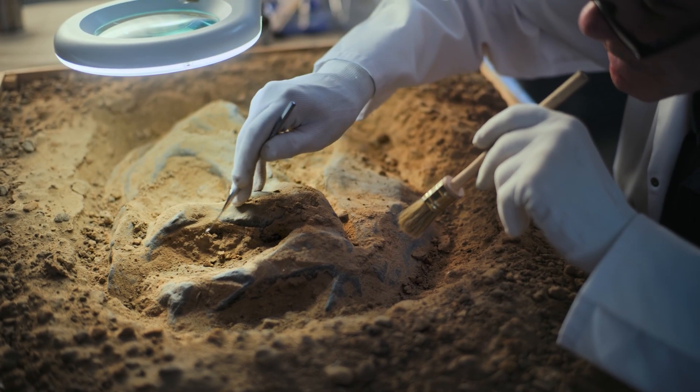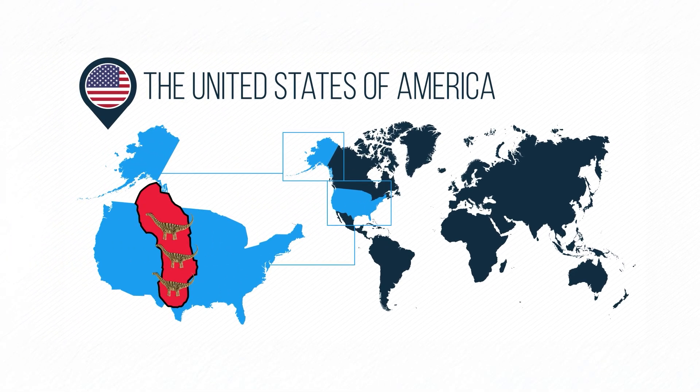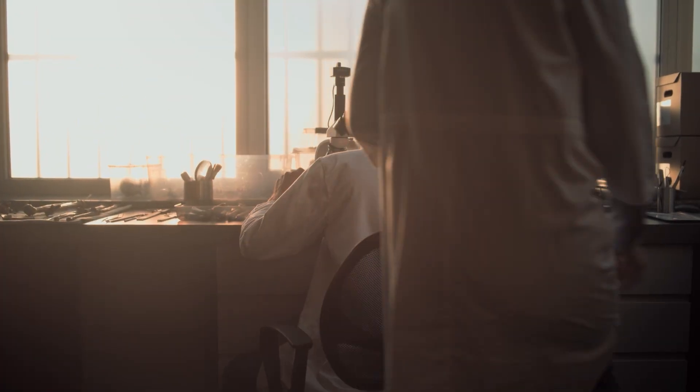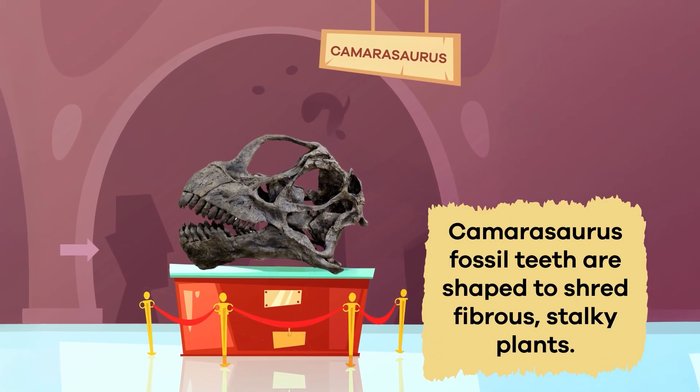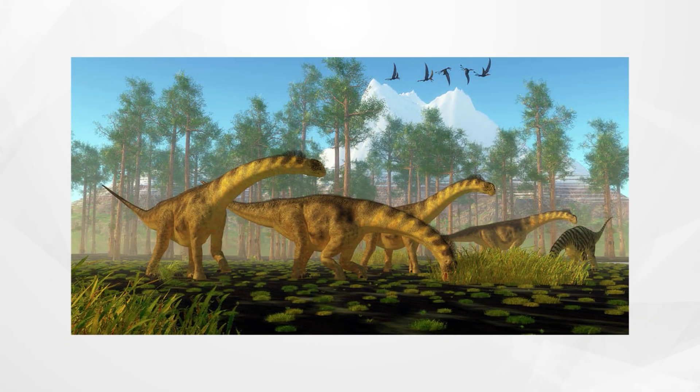Fossil evidence indicates that the Camarasaurus roamed what is now called the Great Plains on the North American continent. Scientists use fossils in many different ways — fossils tell stories, such as what kind of plants a dinosaur eats. Camarasaurus fossil teeth are shaped to shred fibrous, stocky plants, meaning they probably fed on plants that other herbivores would have difficulty digesting.